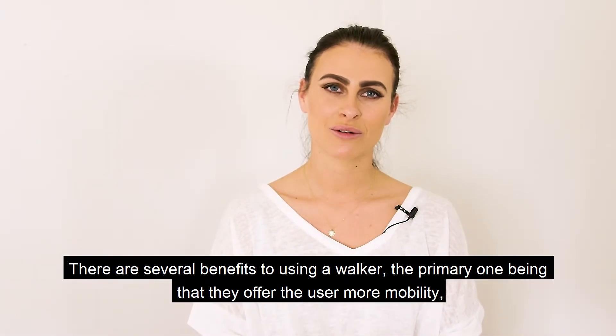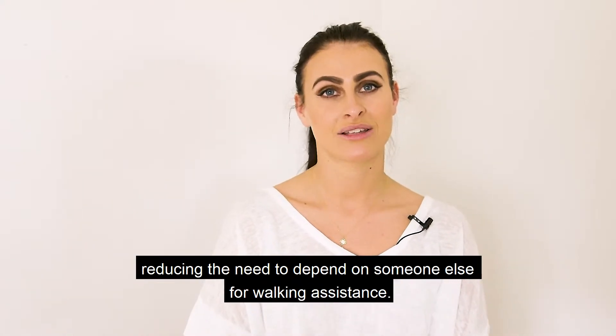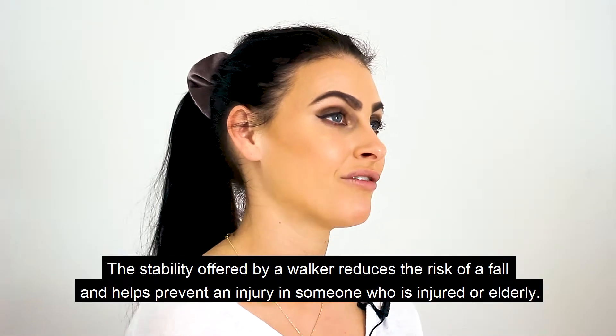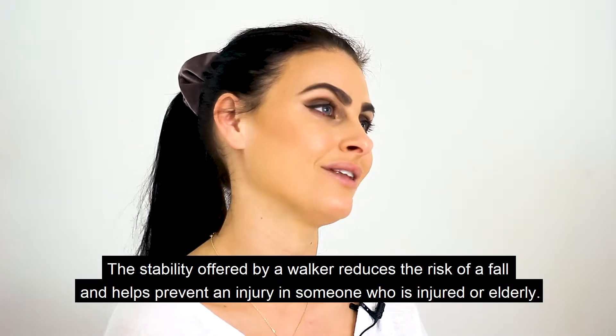There are several benefits to using a walker. The primary one is that they offer the user more mobility, reducing the need to depend on someone else for walking assistance. However, they have a lot more to offer as well. The stability offered by a walker reduces the risk of a fall and helps prevent an injury in someone who is already injured or elderly.